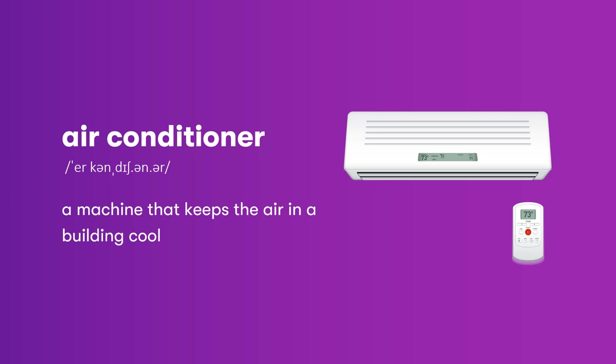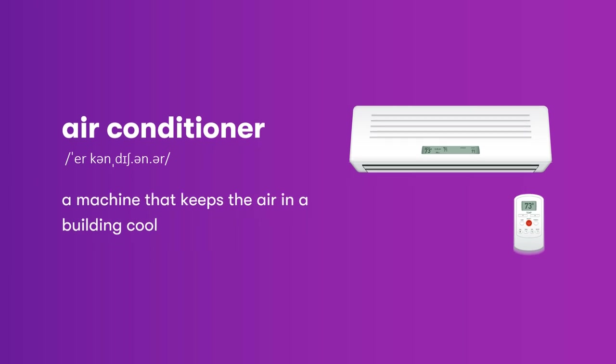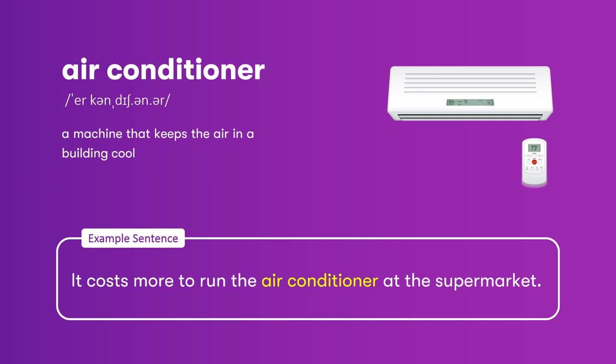Air conditioner: a machine that keeps the air in a building cool. It costs more to run the air conditioner at the supermarket.